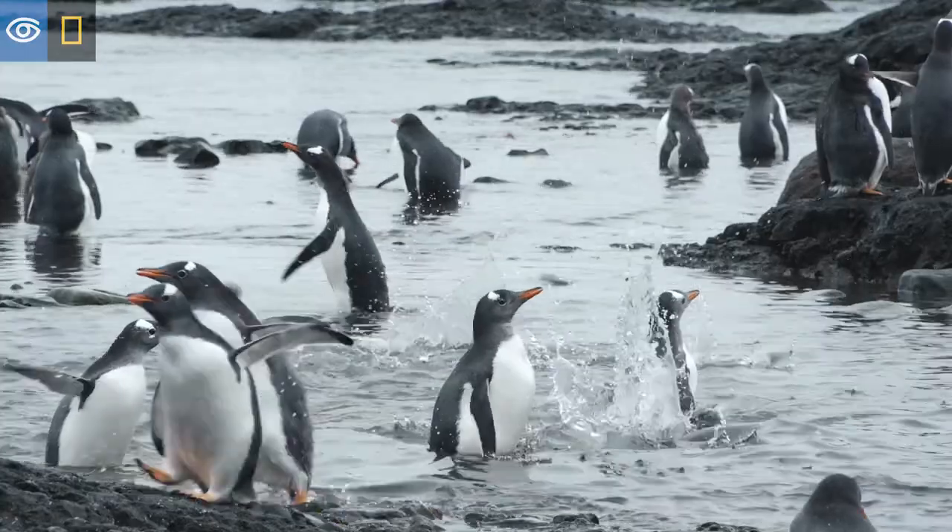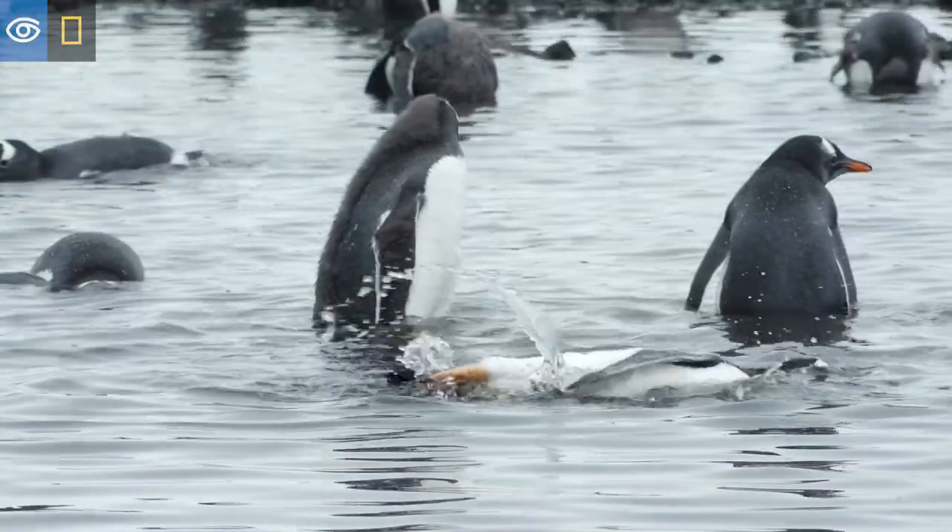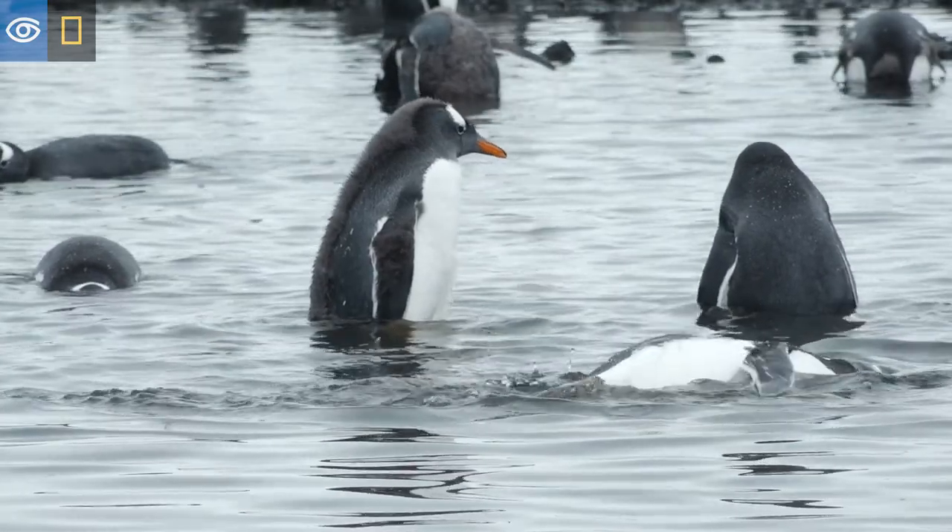They're learning how to dive, escape predators, and get the bubbles out of their feathers so they can compress them and go underwater.